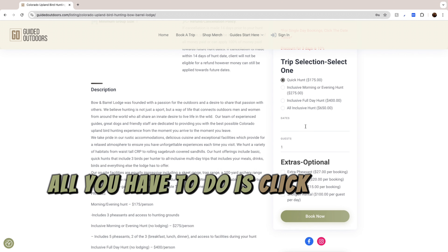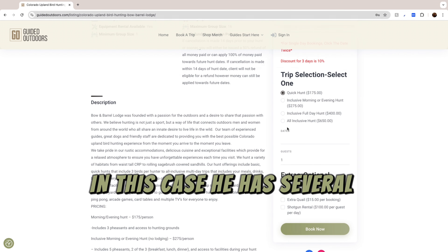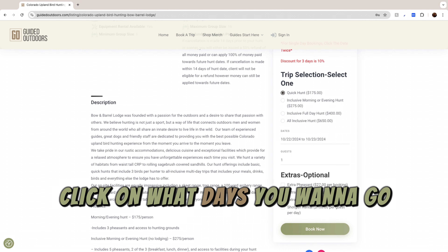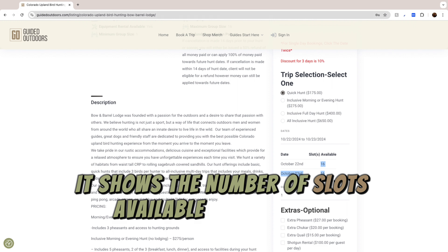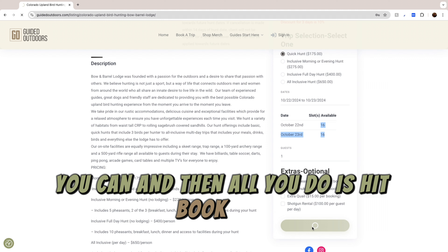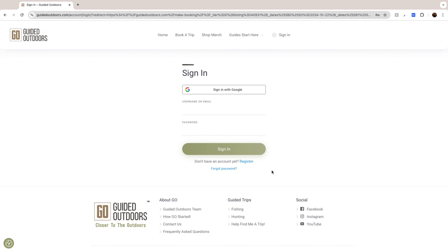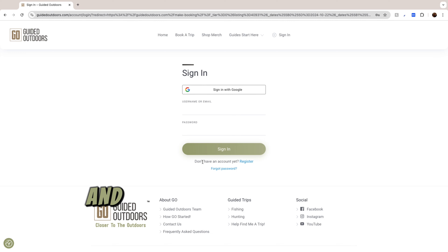You can look at their refund and cancellation policy, the description of the stay, and the pricing. All you have to do is click on what you want to do — in this case, a quick hunt. He has several different options. Click on what days you want to go and how many people you're bringing. It shows the number of slots available for each day. If you want to add any extras you can, and then all you do is hit Book Now. You'll log in, make your payment, the guide gets a notification, you get a notification, and then you're off to the races and out having a great time.